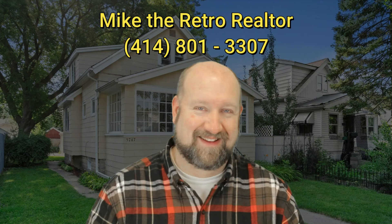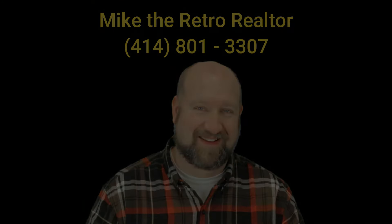If you have a house like this and are looking for superior marketing, please give me a call — I love listing houses like this. They go very quickly. I know most of the realtors in these neighborhoods, and these transactions have generally been very smooth. If you're looking to buy or sell, call me, Mike the Retro Realtor, at 414-801-3307.